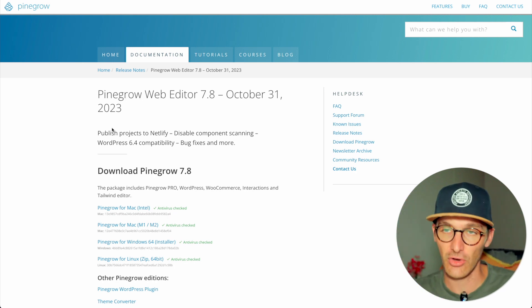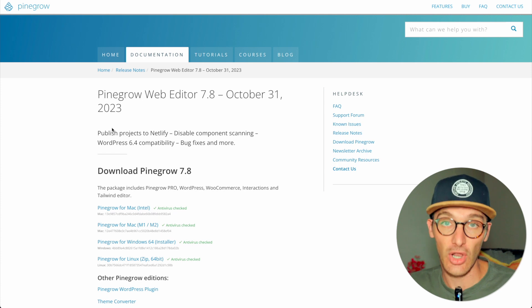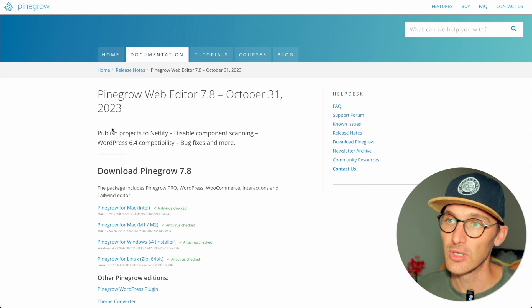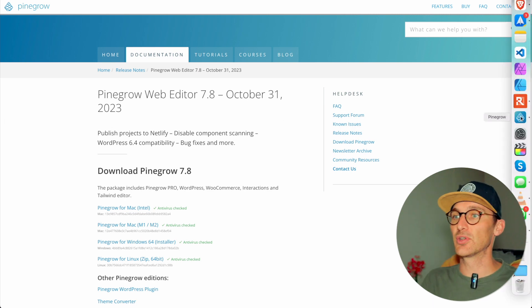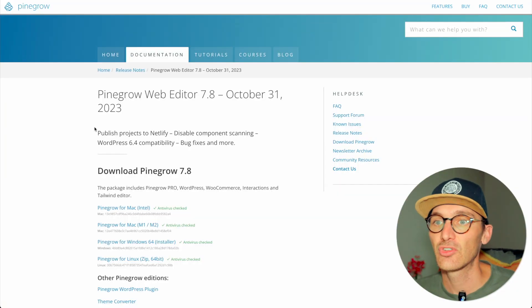They've introduced a feature that basically deploys your website to Netlify. For those who don't know Pinegrow, it's a desktop application and a no-code platform that writes and creates HTML and PHP files for you. Rather than Webflow which is online, you create it on your machine and then upload it how you want. I haven't even opened Pinegrow since this came out, so I'm going to open it in the background.